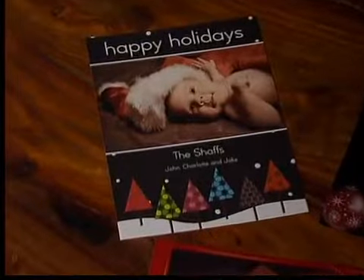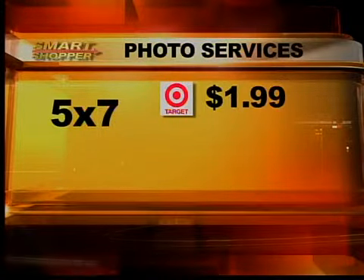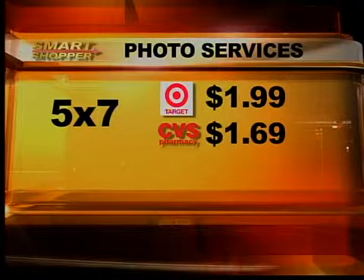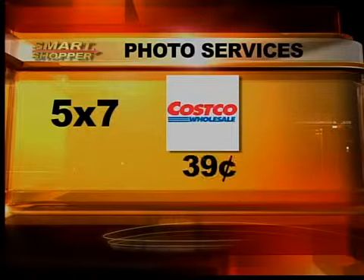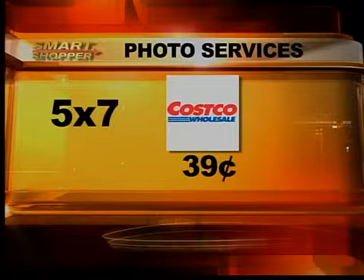It's a different story for the five by sevens. Again, Target has the highest price at $1.99 each. It's 30 cents cheaper at CVS at $1.69. Sam's Club charges just 40 cents, but Costco sneaks away with the win, charging 39 cents for a five by seven photo. That's a huge savings — more than a dollar cheaper than Target, and that's for each picture.